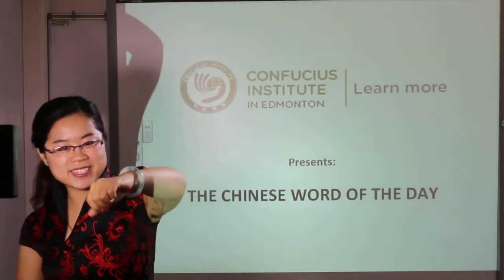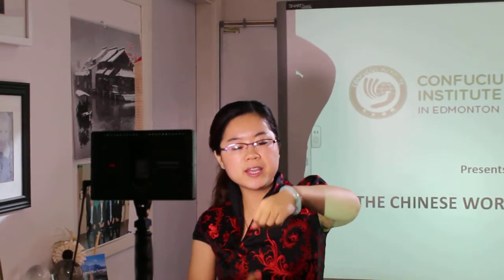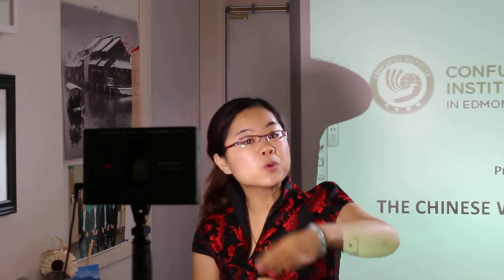Look at my bracelet. Do you think it's beautiful? Yes, I like it very much. Especially, it is a jade bracelet. So we're not going to learn how to express bracelet, but we're going to learn how to express jade.